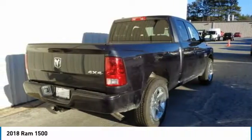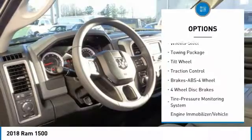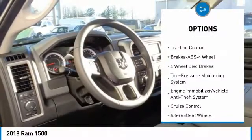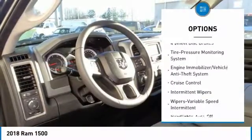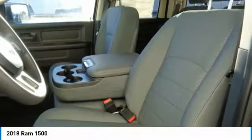Here are some of this vehicle's great options: anti-lock braking system, traction control, four-wheel drive, air conditioning, power steering, cruise control, AM-FM stereo radio, MP3 playback stereo, and child safety locks.